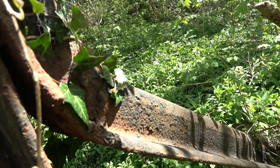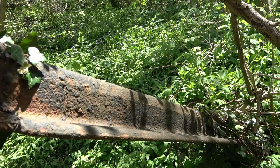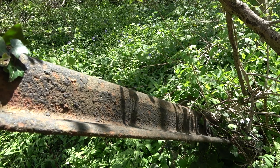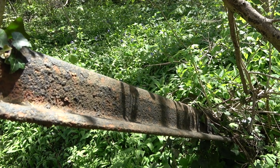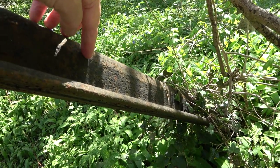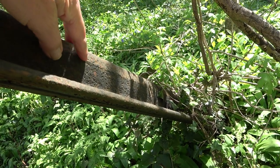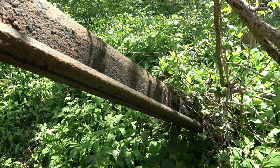Look at this old broad gauge rail — trains once ran over that. Amazing to think. Can you see a bit of wear on the side from the flanges? Come down here, look. Is that flange wear? Yeah, of course it is.